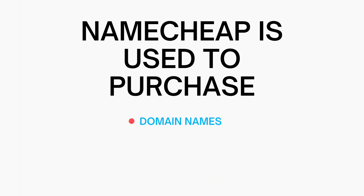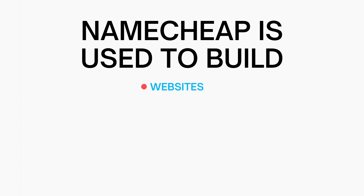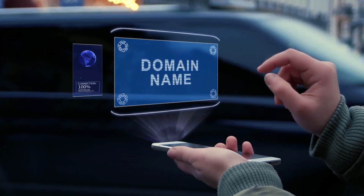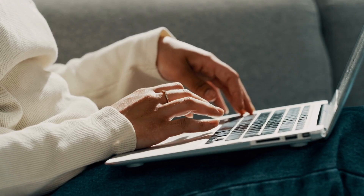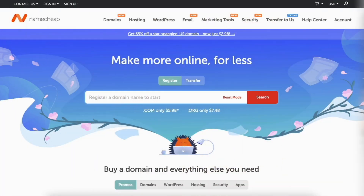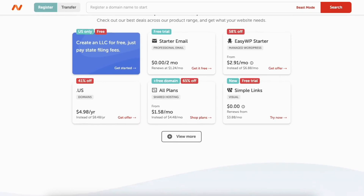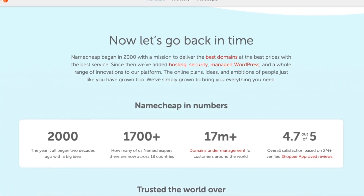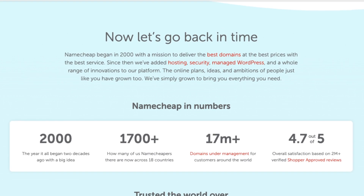Namecheap is used to purchase domain names for your online business, build websites, blogs, online stores, ecommerce sites, and more. If you're wanting to get your business online with a domain name, start a website, blog, online store, or ecommerce site, Namecheap is the perfect place to do this. Namecheap was launched in 2000 and is one of the largest domain registrars in the world today with over 17 million domains under management.